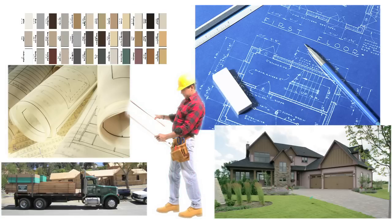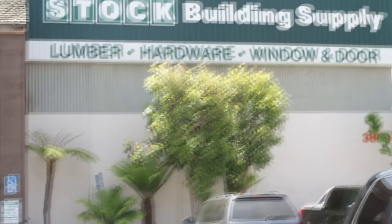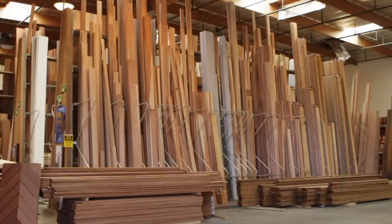Are you a remodeler or homeowner planning your next project? See the experts at Stock Building Supply, Southern California's largest building supply store. From lumber, windows, and doors, we do it all. Come shop with a pro shop for over 50 years.